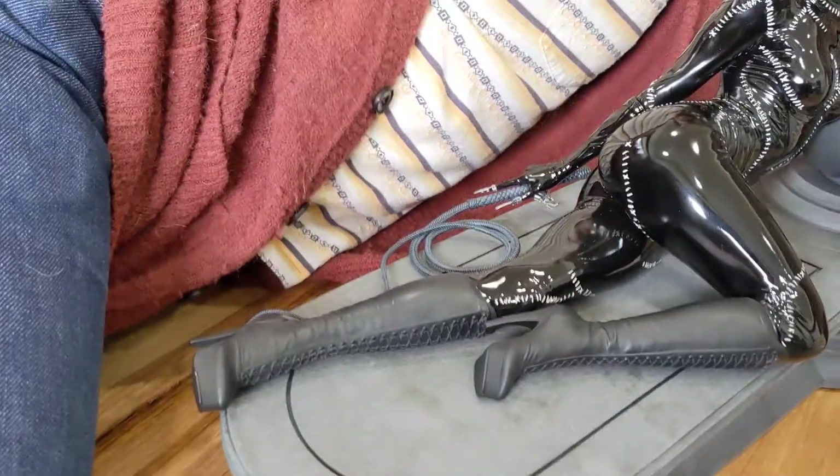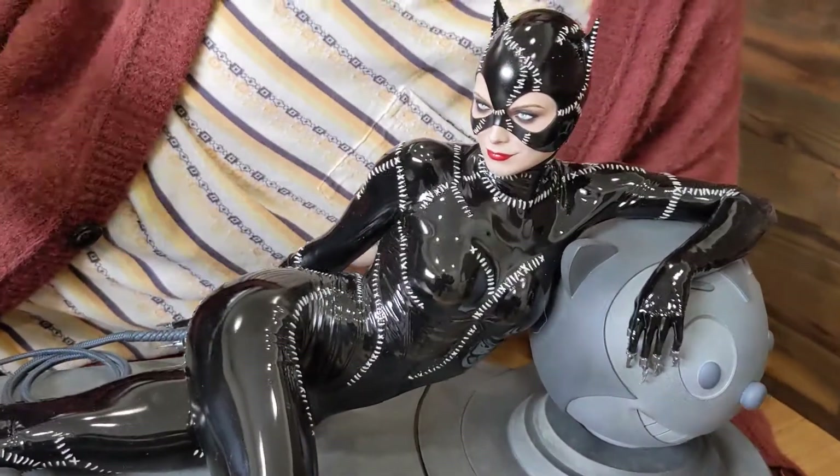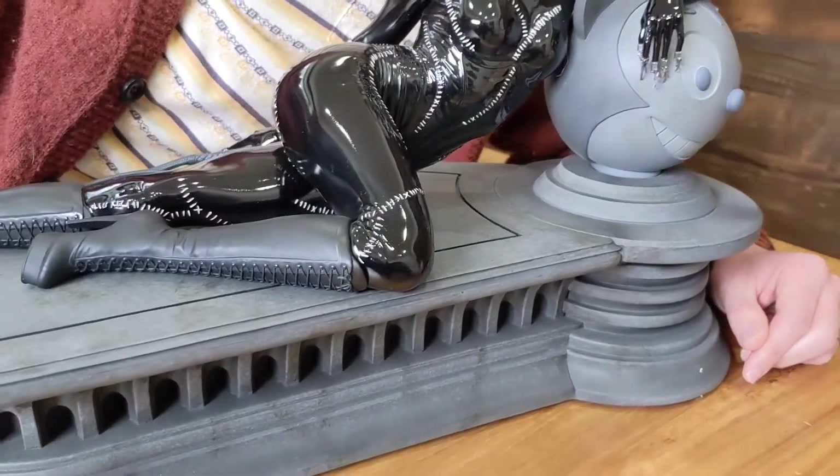They've done an awesome job recreating the latex effects of the suit — high gloss, smooth finish, with matte detailing on the boots. Awesome job recreating the stitching from the film.